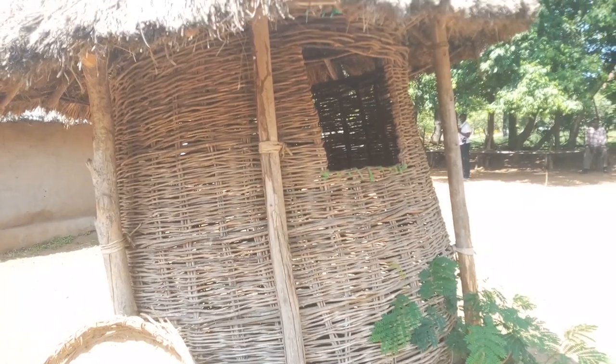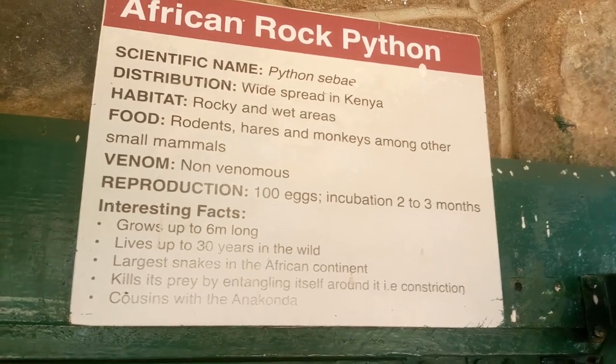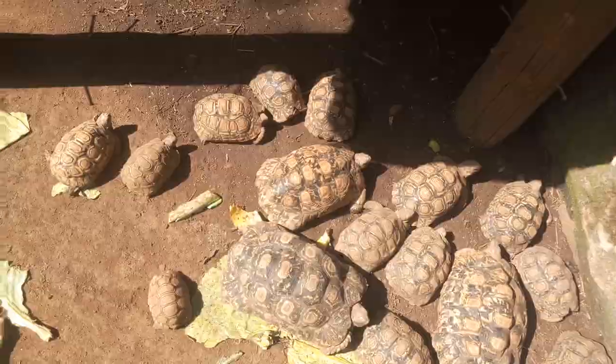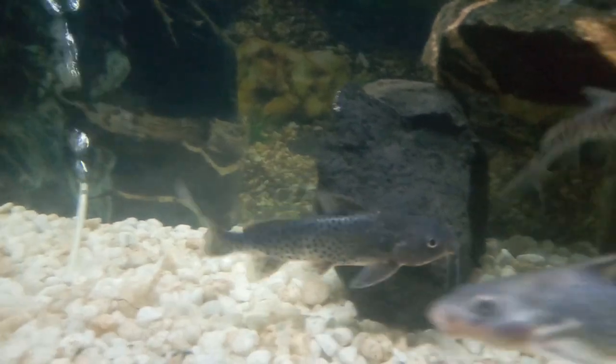Kisumu Museum also has a snake garden, and the snake house has a collection of pythons, vipers, and the black mamba. There is also a collection of tortoises and crocodiles at the crocodile pen, without forgetting the aquarium which shows different types of freshwater fish.